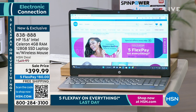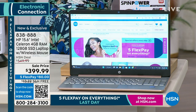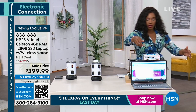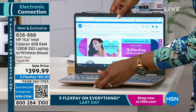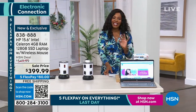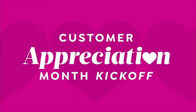It's less than $400, and the shipping is free. If you've been needing a new computer for school, for work, or just for scrolling, entertainment, and shopping — you've got it right there. We have two great colors: rose gold and a really pretty teal. Those are the only two colors remaining. Item number 838-888.